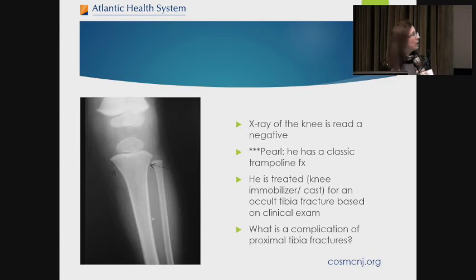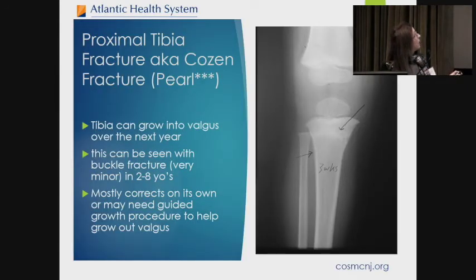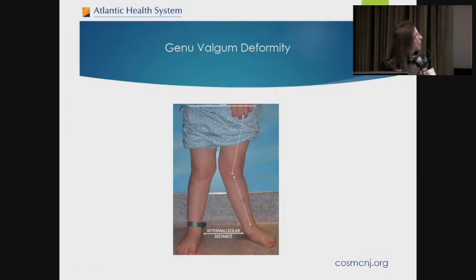An important complication to warn patients about is the Cozen fracture: after this proximal tibia fracture heals, it may grow into valgus. I've had patients show up saying "I don't know what happened, my child's growing into valgus" — and in fact they had a tibia fracture. This can be seen even with a minor buckle fracture in children ages two to eight. It mostly corrects on its own but may need some guided growth. This is worth sending to the orthopedist if it does not self-correct.